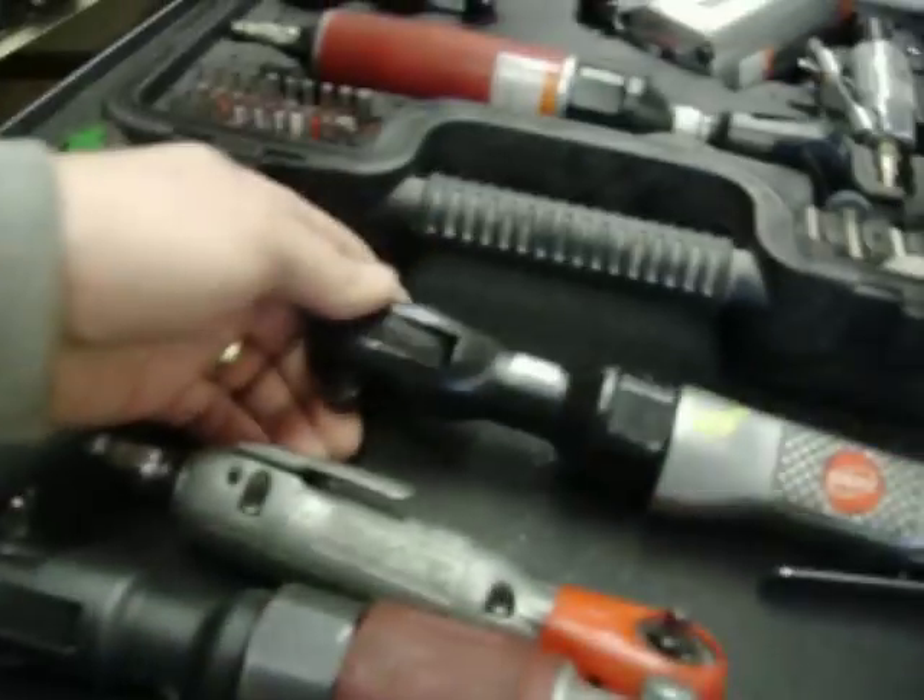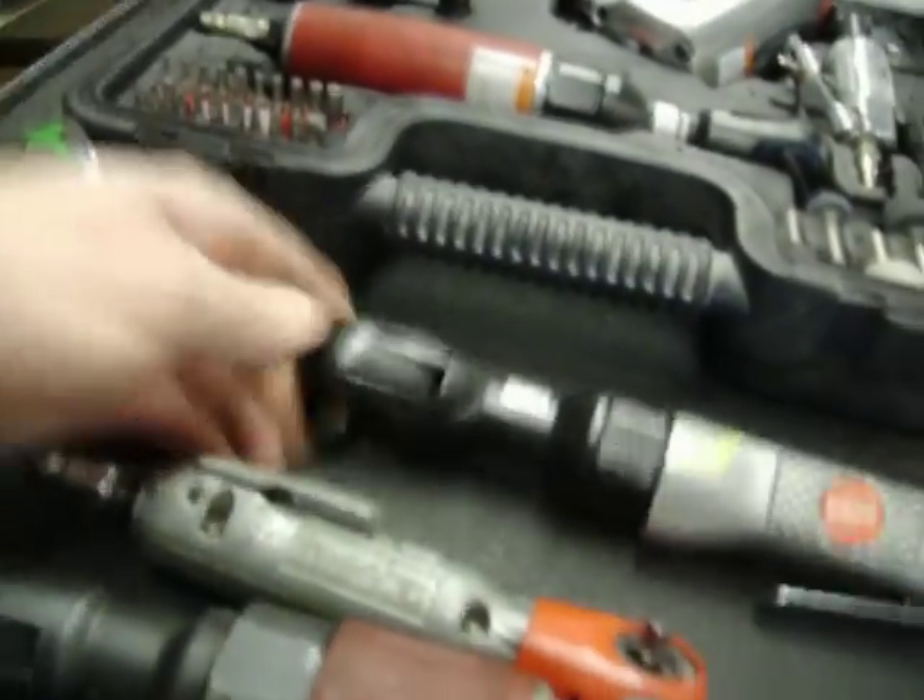Husky tool set, that's marked down to $30. Bluepoint cutoff wheel, $70. DeVilbis air ratchet, $40.